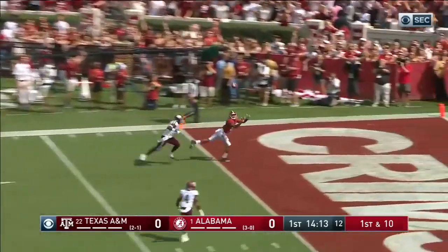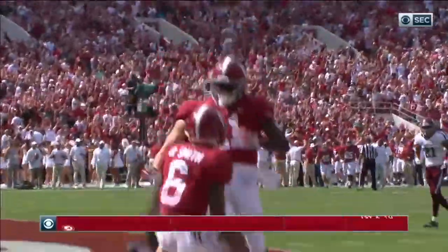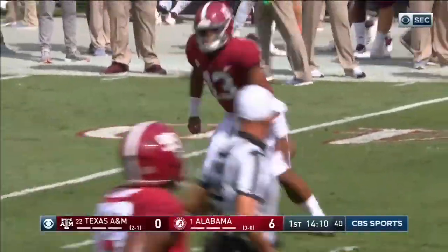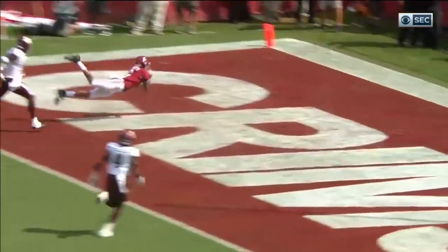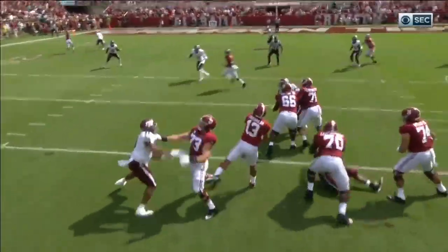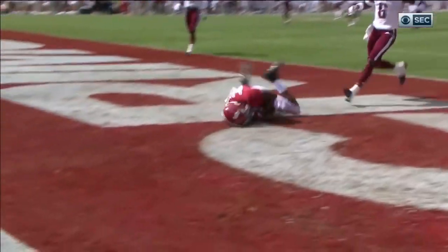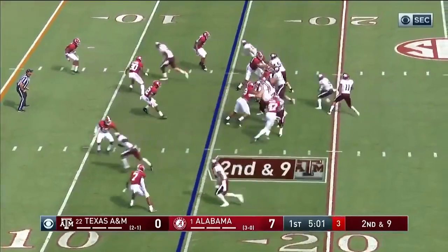Loads up, end zone. Devontae Smith dives. Touchdown, Alabama! Seven yards deep in the end zone, he laid out, beating Donovan Wilson, the safety on coverage. 55 seconds into the ball game. Mack is on the board for the first time with a 30-yard touchdown pass. Devontae Smith with a great double move — a slant and go. Two assists in the pocket. Throws it just over the defensive back Wilson. What a catch from Devontae Smith as he makes a complete layout.